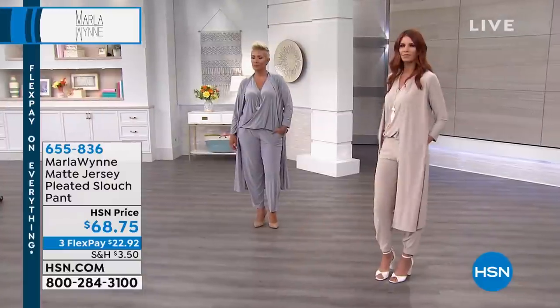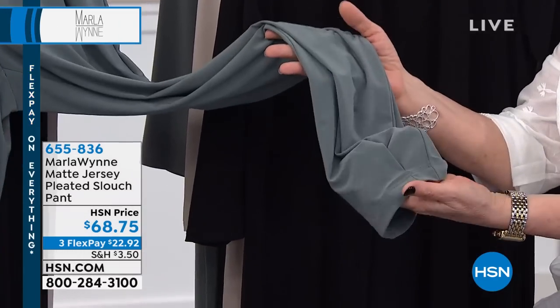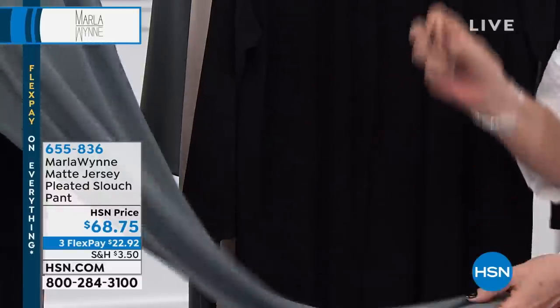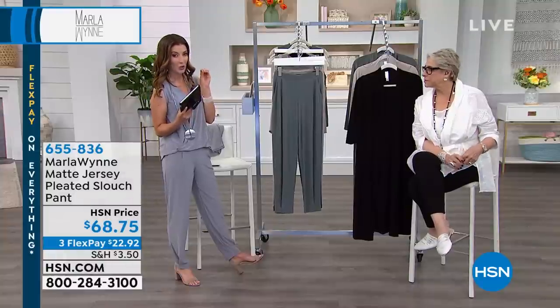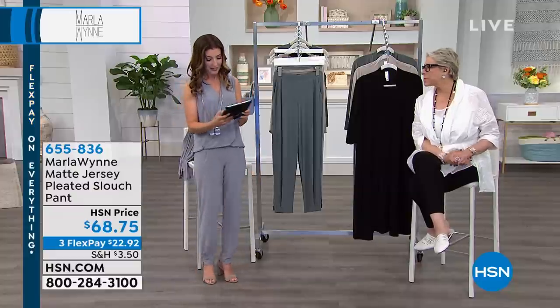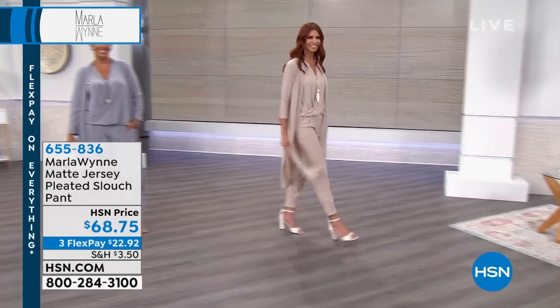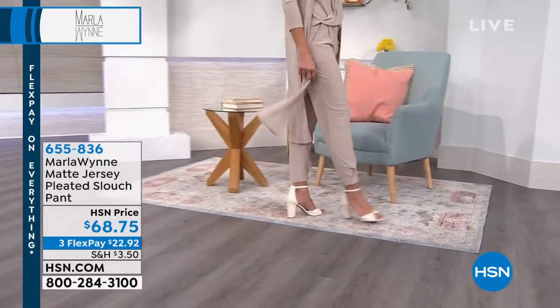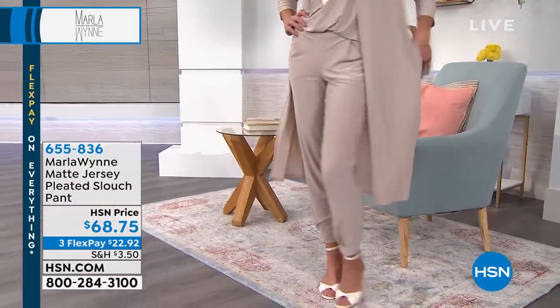The pant has a teeny tiny tuck at the bottom which tapers it and gives it something very modern and contemporary. It reminds you a little of a jogger but you don't look like a clown - still gives you great shape. Facebook shoutouts: Mary loves loves loves the balloon dress. Pamela is so happy Marla brought back the balloon dress and loves that she added a pocket - trying to decide what color to get. Suzanne has over 85 pieces of the Marla Wynn collection and she's always prepared for dinner and travel.